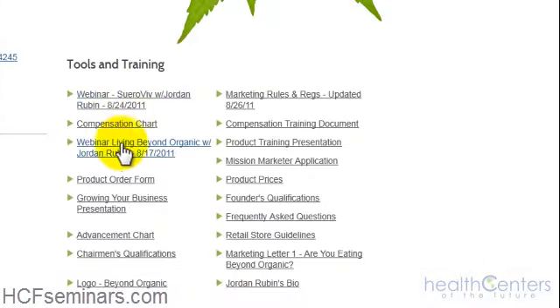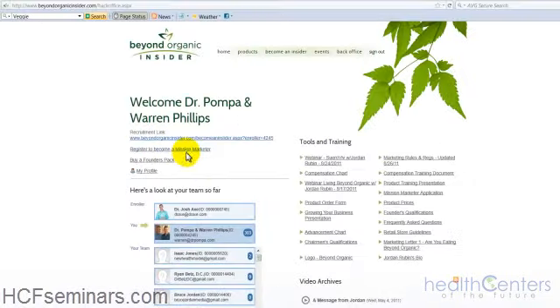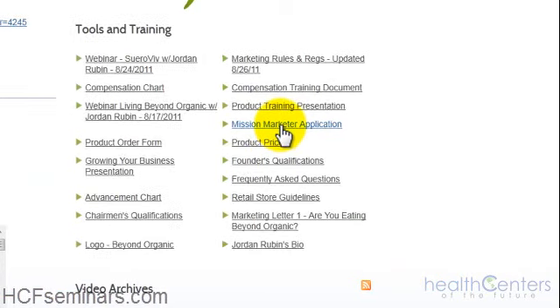These videos are part of the education process — I recommend everyone watch them. Jordan Rubin will continue adding content here, and this is where you'll find the tools and training to learn more about these products and how to partner with Beyond Organic financially. If you do not want to use the online links to register, click the mission marketer application, which will download a PDF that you can print out, fill out, and fax back to Beyond Organic.